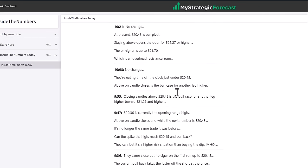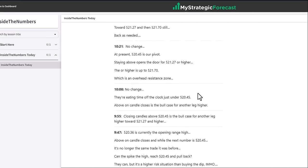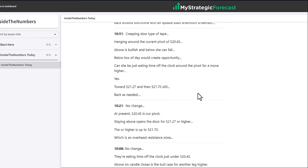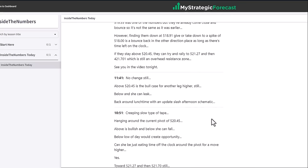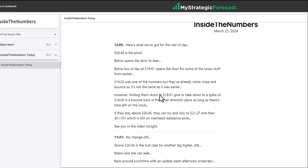All the numbers you need are in Inside the Numbers. Above this level, they go to this target. Below this level, they go to this target. It works on candle closes, not just the spike — starting with a 5-minute candle, morphing to a 10-minute, then a 15-minute candle. The longer price is above or below one of these numbers, the more likely the door is open to the next number. 520.45: bull case above for another leg higher; below, she can leak.